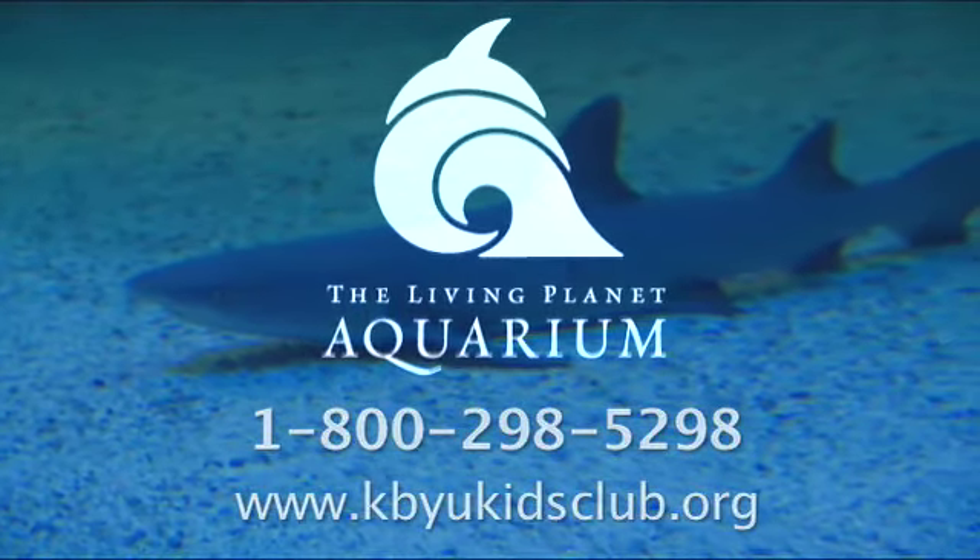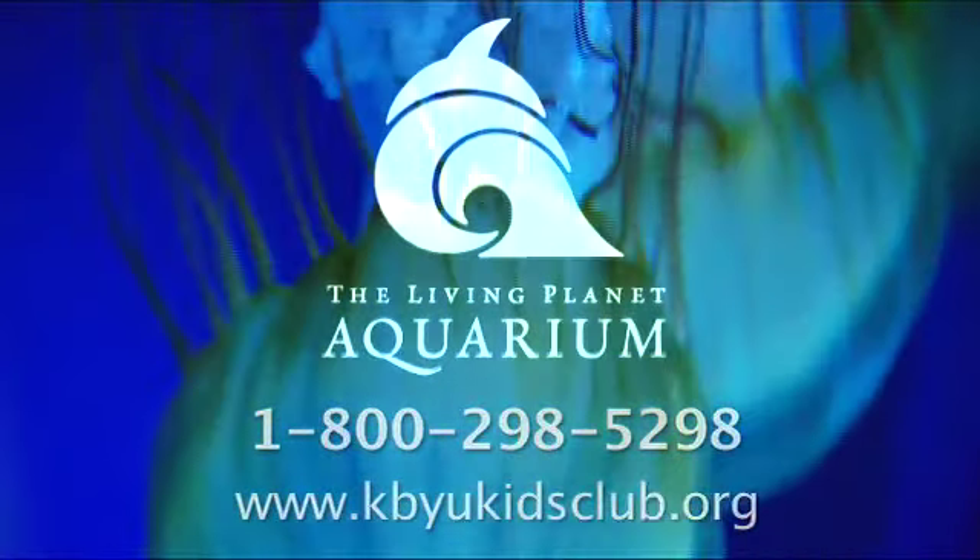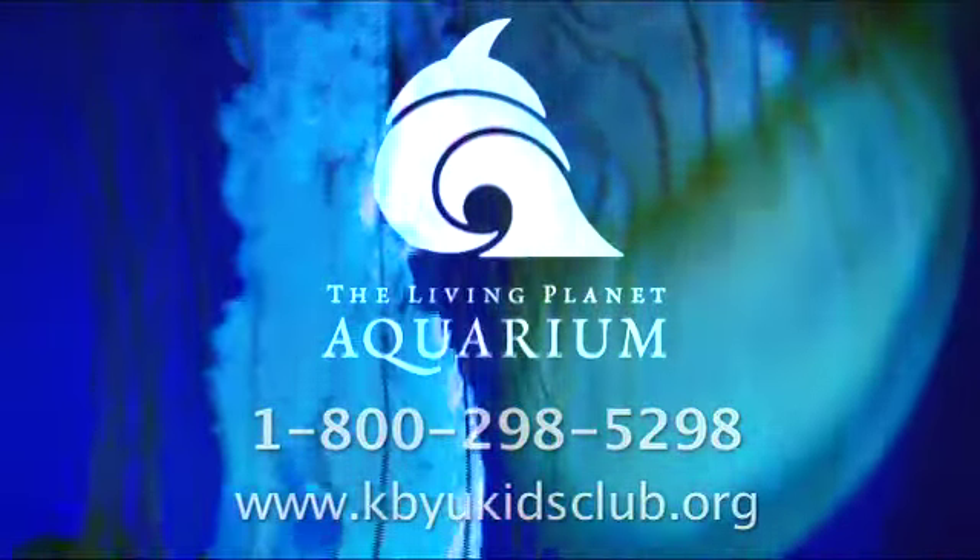For more information, call 1-800-298-5298 or visit kbyukidsclub.org.